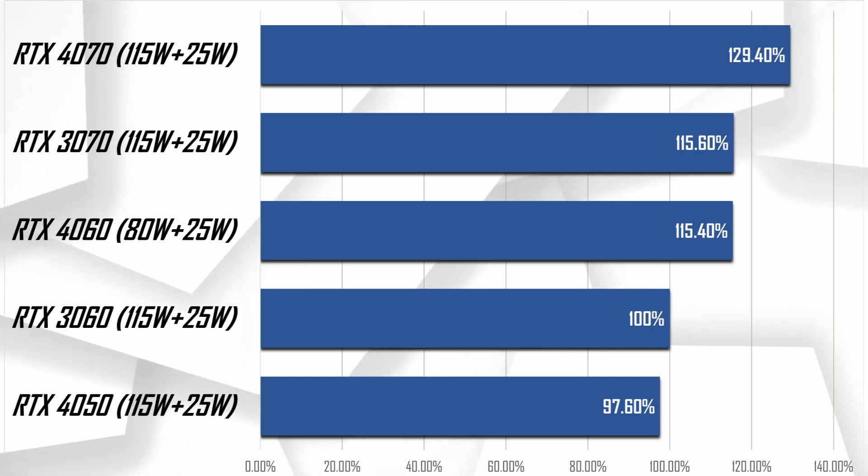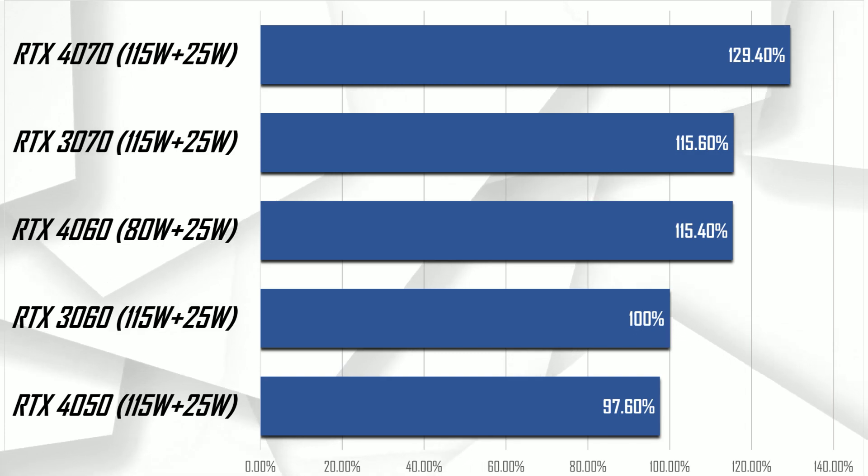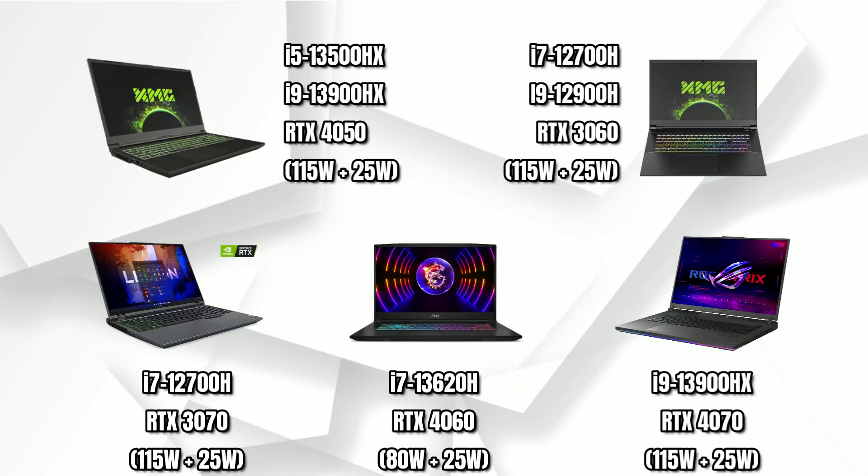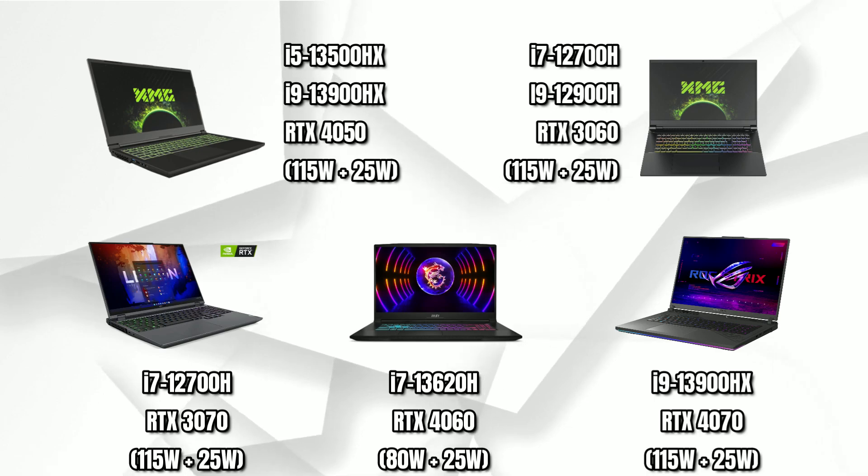So overall the buying decision will depend upon the actual cost of the laptop and also how much you value things like DLSS 3, which honestly I do feel has great potential in the future. Alright guys, that's all for this video. Thank you so much for watching.